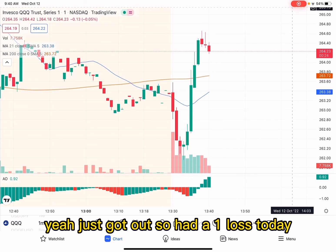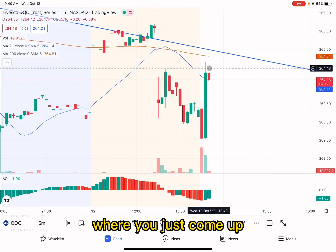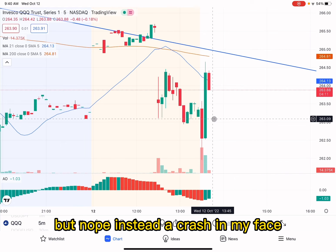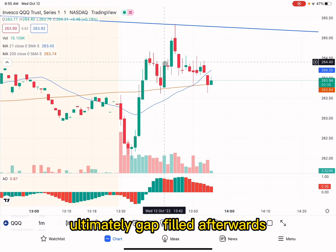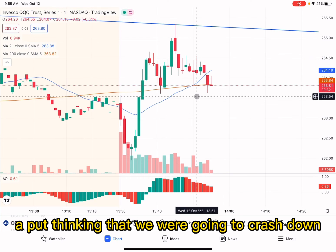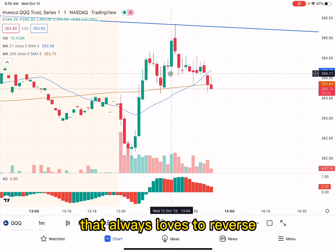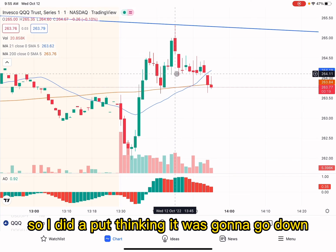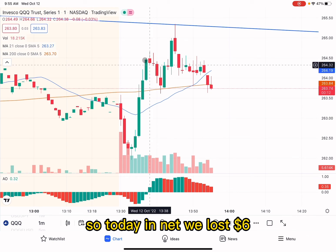So I had a $1 loss today. I was really hoping we'd get that gap fill — come up and fill this gap — but nope, it crashed in my face. You just saw that trade where I tried buying in for the gap fill. It ultimately did gap fill afterwards, but whatever — it is what it is. Even worse, I also bought a put thinking we were going to crash down, because in today's market there's a ton of reversals. But it gap filled on me, so I lost money there too. I sold the put for a $5 loss. So today in net, we lost $6.